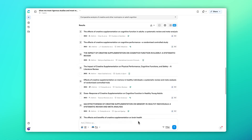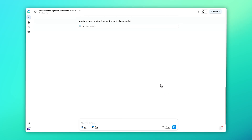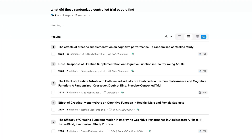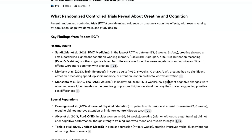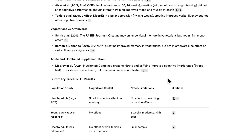But research rarely ends with one question. With ScholarAgent, you can pull on this thread and dig deeper. You can say something like, what did the randomized control trials find? Instead of starting over, the agent reasons: should I run a new search or analyze what I've already found? In this case, it filters down the existing papers to just the RCTs and delivers another AI-generated analysis report. There's no redundant searching, just intelligent reasoning.